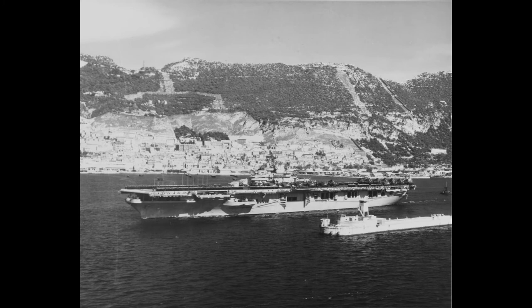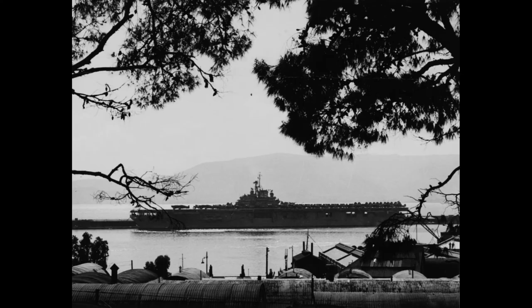However, after four decades of service, the ship was decommissioned in 1970 and eventually sold for scrap in 1971.